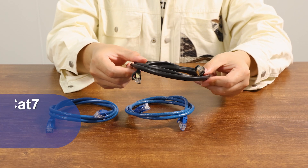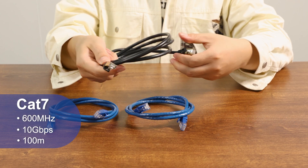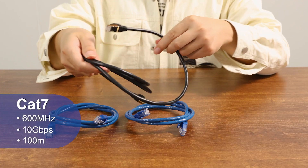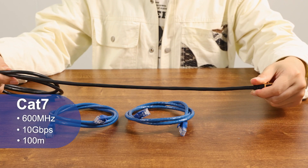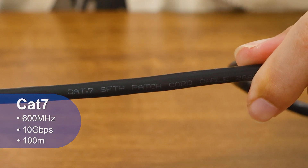CAT7 differs from the others in that it is not an IEEE wiring standard – it's a proprietary design. It offers bandwidth frequencies up to 600 MHz and transmission speeds of 10Gbps over distances of up to 100 meters, and can also support higher speeds.